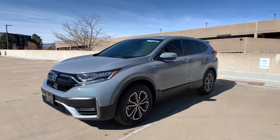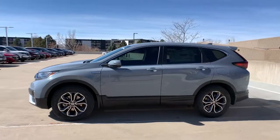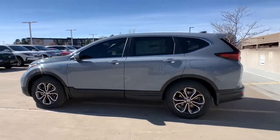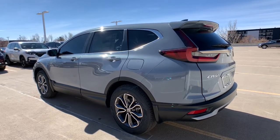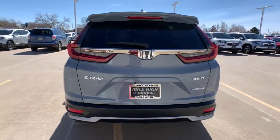Get acquainted with the 2021 Honda CR-V. Prepare to fall in love with this sleek, tech-savvy CR-V. Loaded with convenience features to make your life easier, all-weather capability, and premium styling, this small SUV is the perfect complement to your active lifestyle.